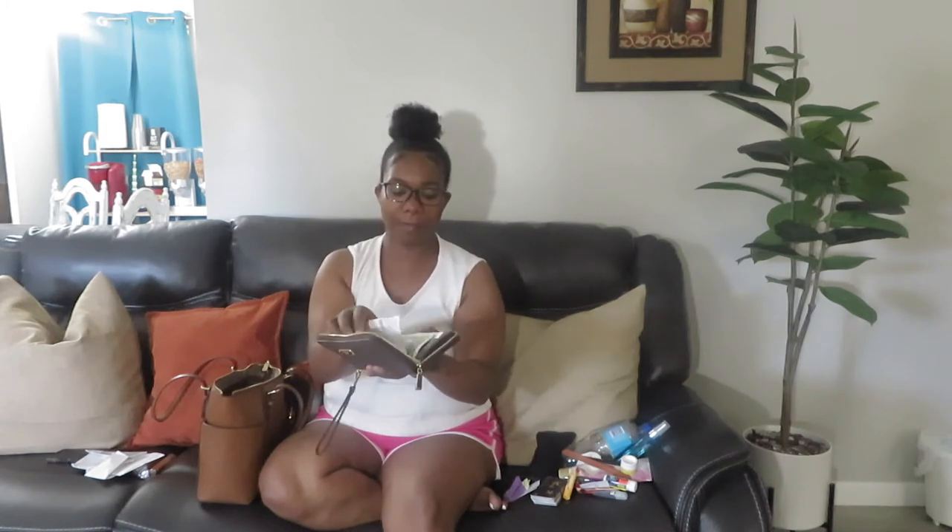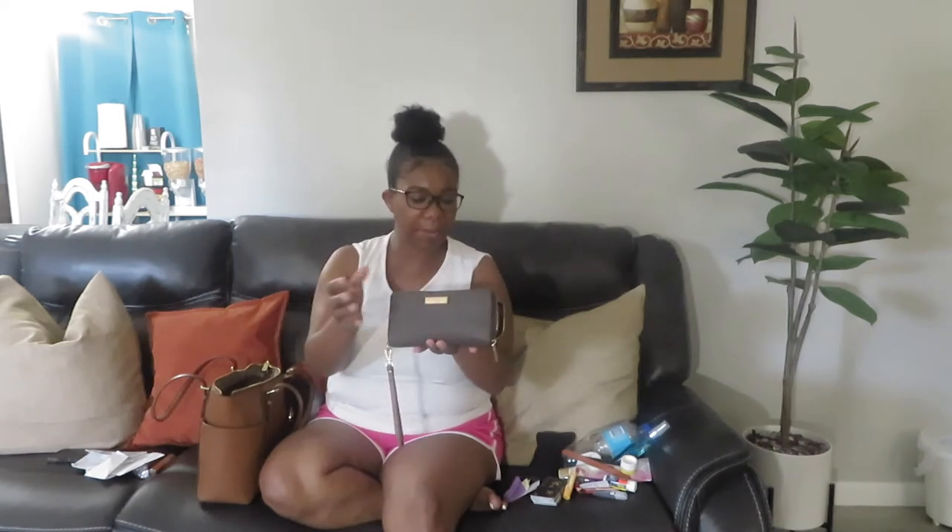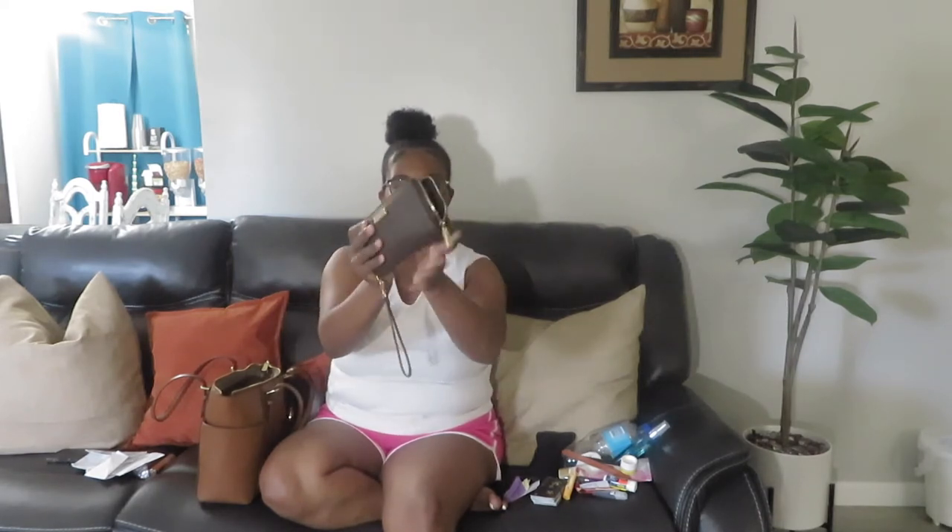My husband also bought me this MK wallet, and inside I have my money and some receipts I need to throw away. I don't know why — I believe I'm the worst one for keeping receipts I don't need. My sister can tell you I just keep receipts; I'm just a hoarder when it comes to receipts. I keep them in my purse and wallet. Then I have my debit card and all that type of information in here.